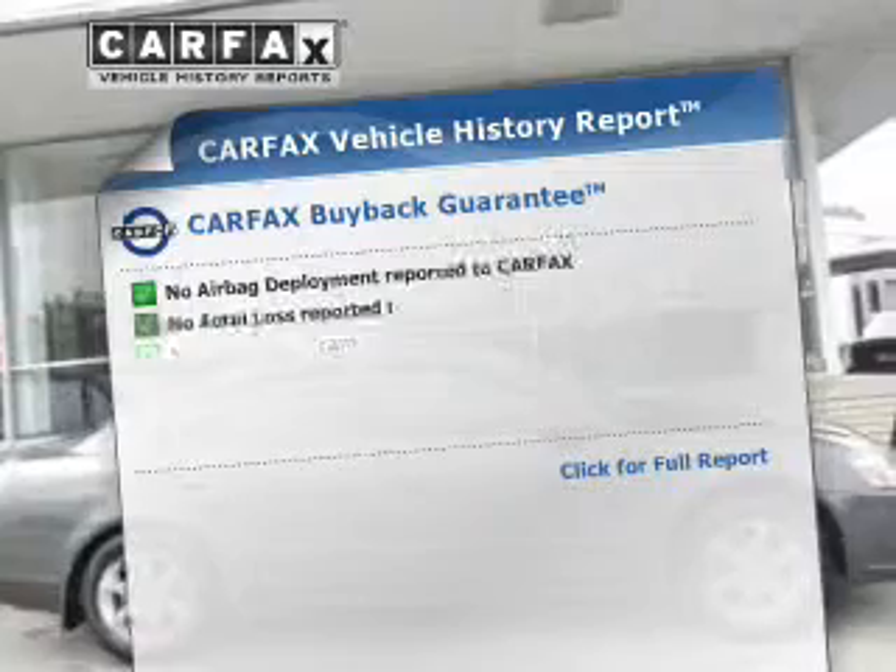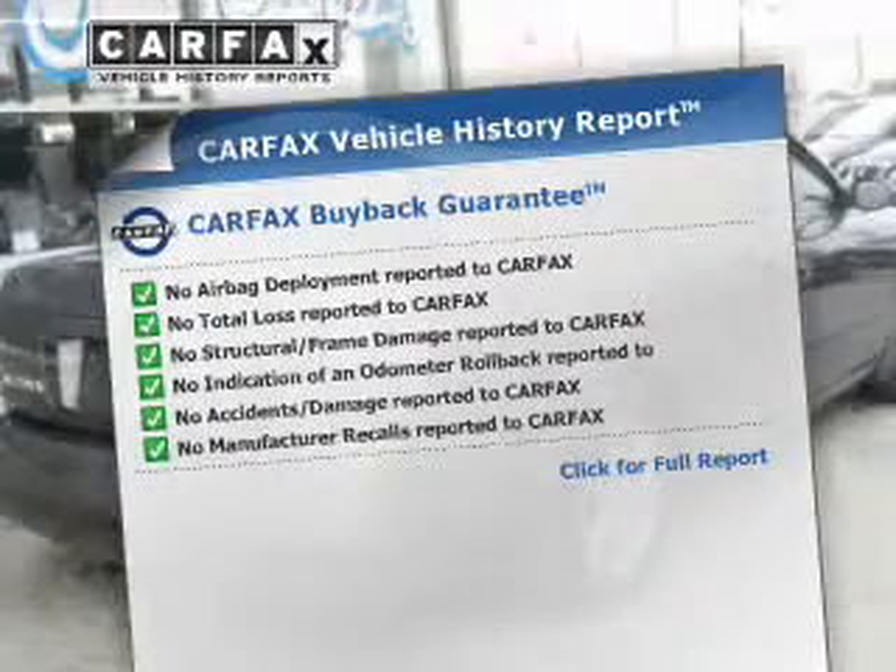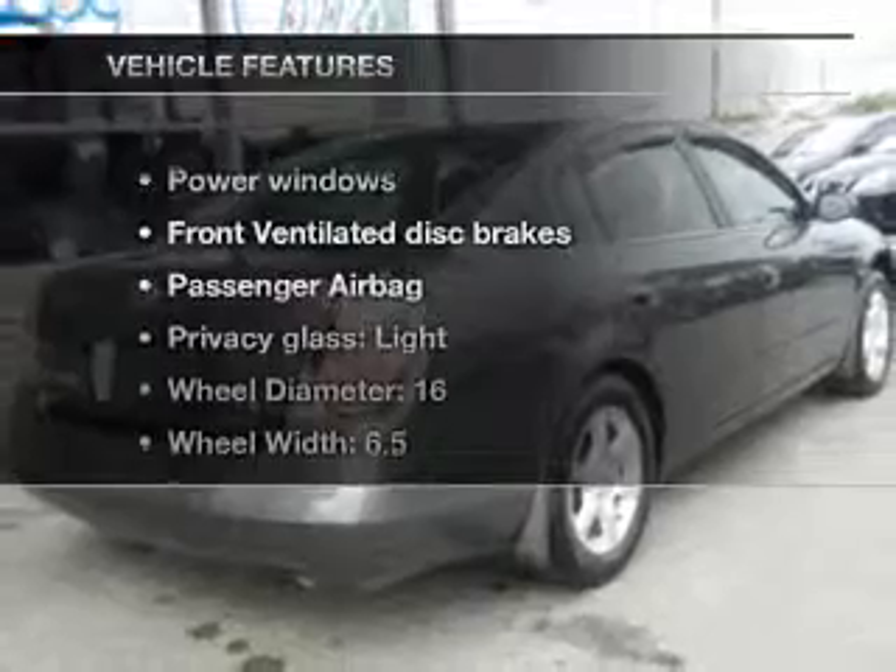An included Carfax vehicle history report allows you to purchase with confidence and the knowledge that your buy is a smart choice. And with these notable features,